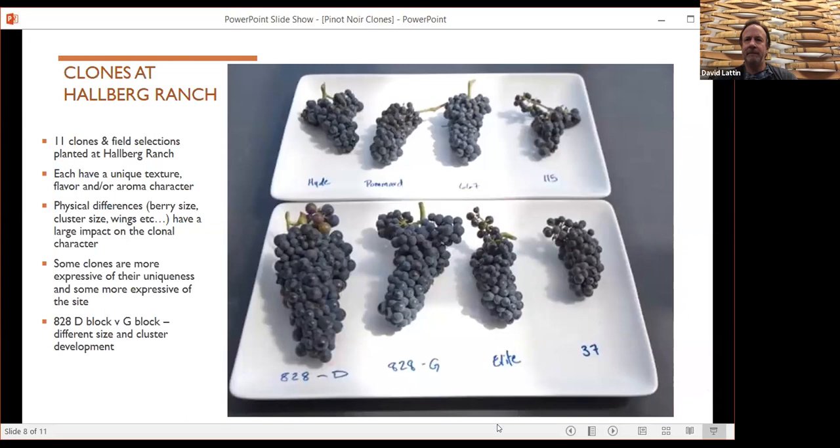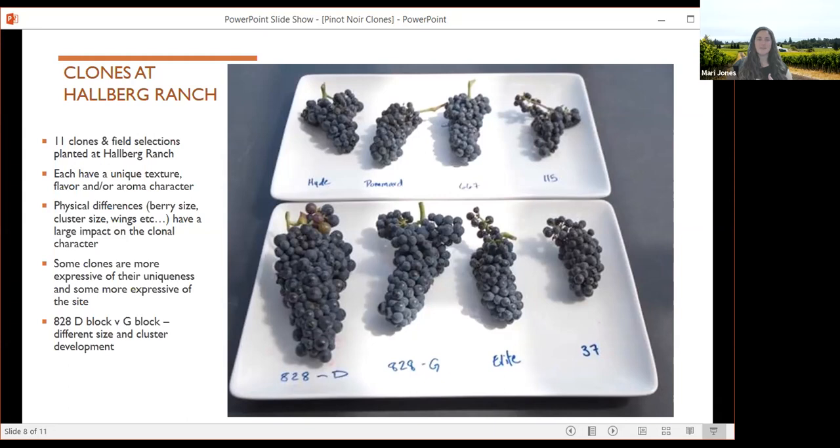We have 11 clones and field selections planted here — they're all unique, interesting, and different. Some clones are more expressive of their own uniqueness no matter where they're planted, and some are more expressive of their site. What's interesting on this slide is the difference in 828 from two different blocks: at the bottom left is T block, and next to it is from G block. Even just where it's planted makes a big difference on the physical growth and characteristics. David, what do you see as some of the differences coming across the vineyard? We actually have a lot of these clones planted in multiple locations.